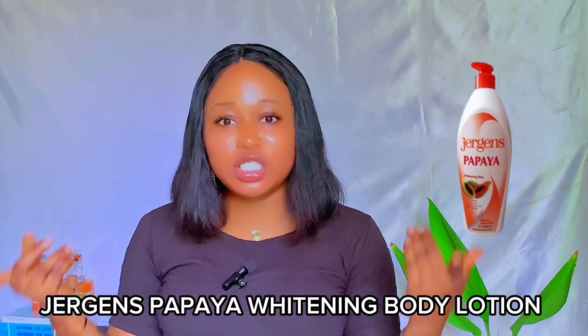The last Jeggis body lotion I'll be sharing for fair skin is the Jeggis Papaya Whipping Body Lotion. I've reviewed this before on my channel — I'll leave the link up here. This is actually my favorite of all the Jeggis body lotions, because it's an exfoliating body lotion. It contains papaya, which has an enzyme called papain that is responsible for exfoliating the skin cells, constantly revealing a brighter, younger, and smoother skin.